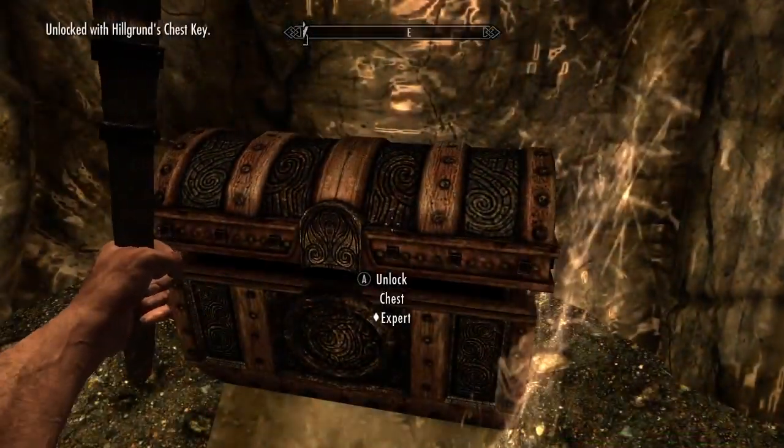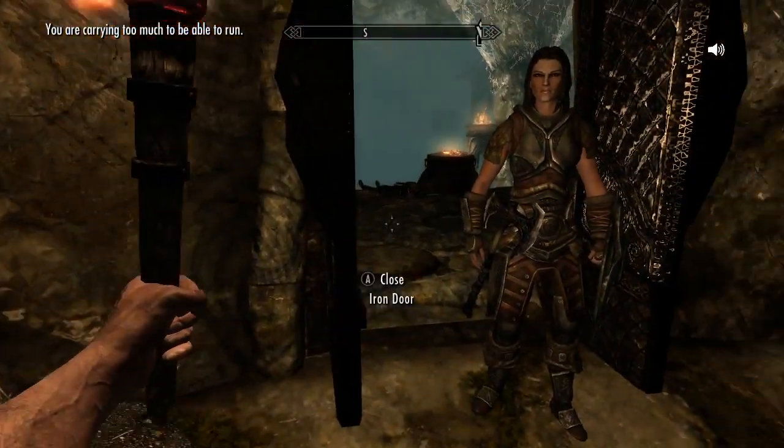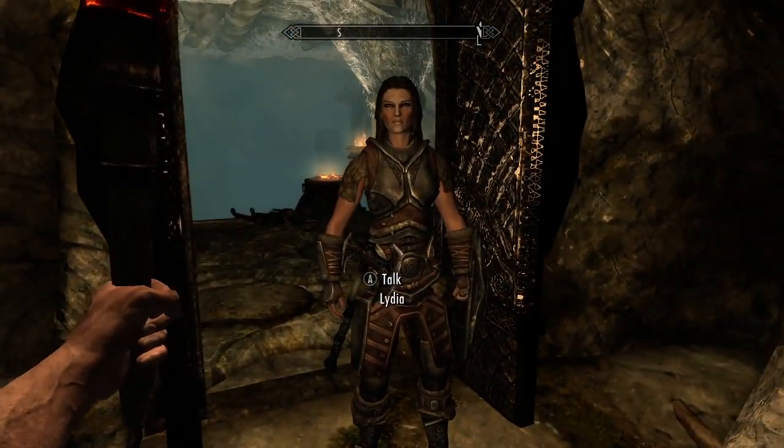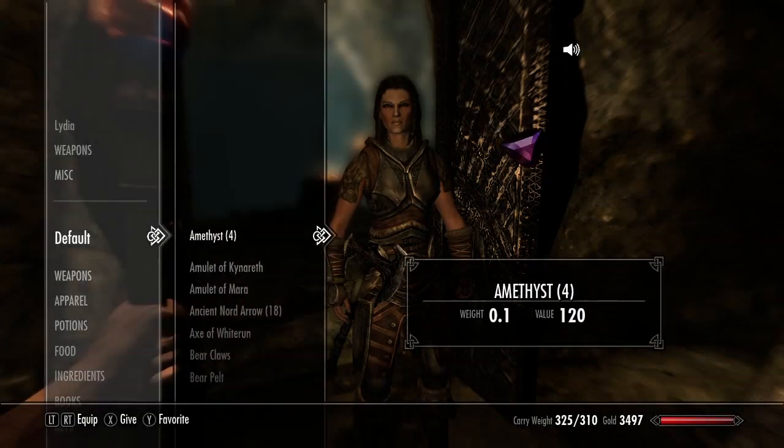Loot is easy to manage with Kinect. Loot items. And if you're over encumbered, you can trade with your follower. Ally, trade. My items. Sort by weight.